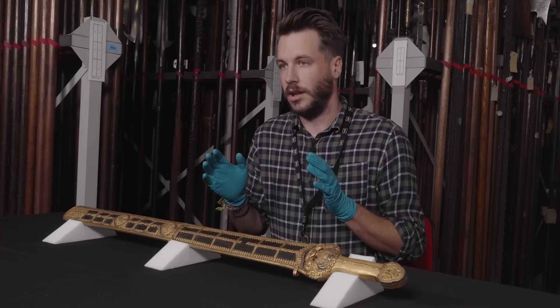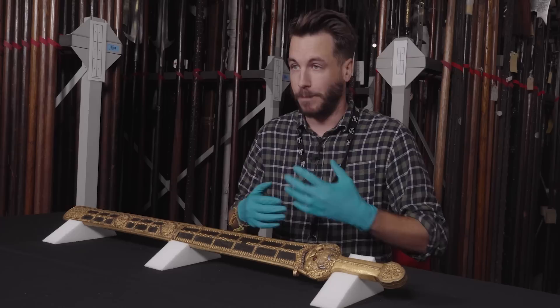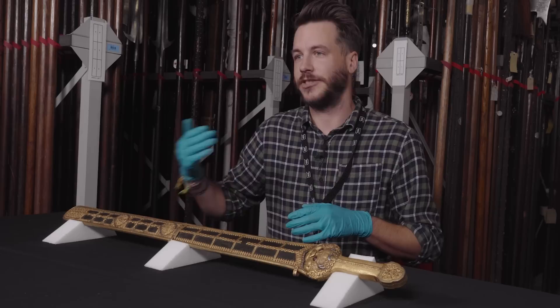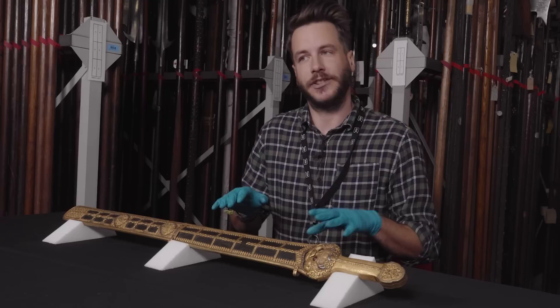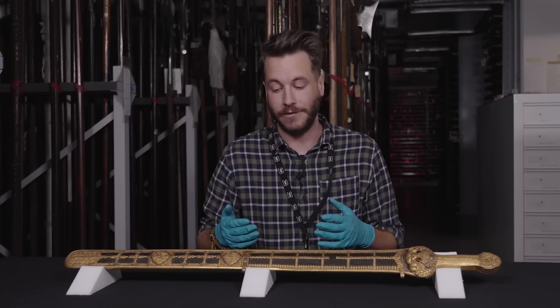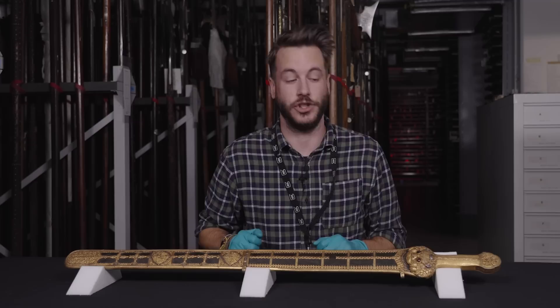Nonetheless, the jian remained very relevant indeed within court culture, diplomacy and politics. It became the go-to ceremonial sword of China — used as a presentation piece, it denoted status, wealth, prestige and power. It fell out of use within military circles, but it retained a lot of symbolic power within China, and indeed this is still true today. Since 2008, Chinese naval cadets and officers have been issued with a jian-type sword as their presentation or ceremonial blade.